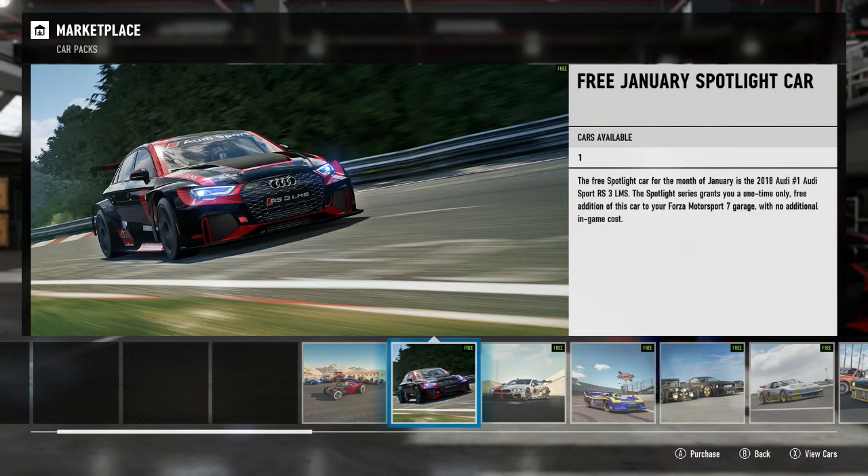Hello there and welcome back to some more Forza Motorsport 7. Today we are taking a look at the January 2019 update, although what I really mean is we're going to take a look at the Spotlight car and not much else, because that was the only thing that came in the update — the Spotlight car and the Barrett-Jackson car pack. To see my thoughts on that car pack, or alternatively to watch me be angry for nine minutes, I did do a video on that yesterday which you can watch on the channel.